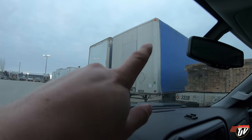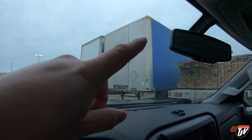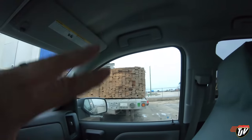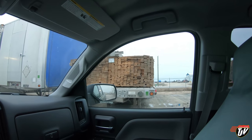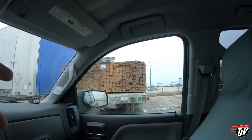Here's trailer 603. It's all tied down, which I'm glad. Usually these roll-tight trailers, we leave all the equipment with the trailer. Whereas a flatbed or stepdeck like this, the driver uses his own equipment and takes it with him when he goes, and then I would put my own equipment and tie it down with my equipment.